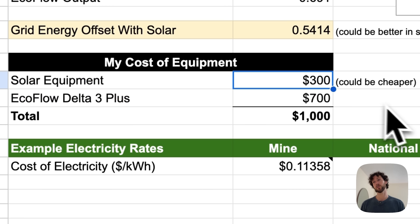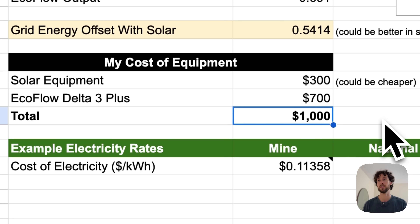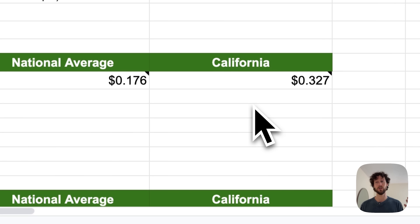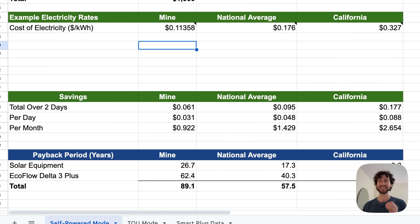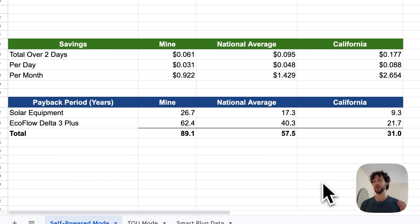To estimate savings I need the cost of electricity, so I grabbed three rates: mine from my most recent power bill, the national average, and California since that's a place with really expensive electricity. Over two days I saved a whopping six cents. For the national average you'd be saving about nine and a half cents, and in California around 18 cents. Broken down per month: for me 92 cents, national average $1.42, California $2.65. Not a lot at all. I calculated the payback period and it's decades long.